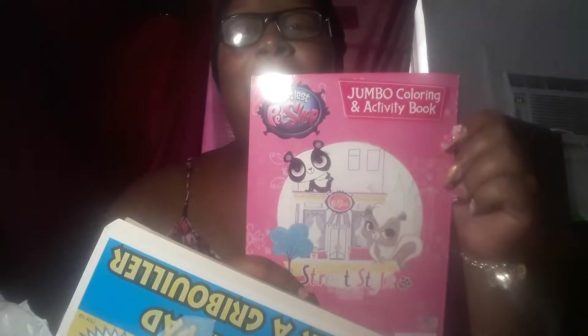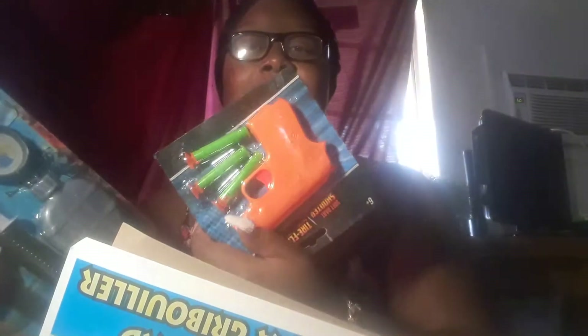Starting with my first bag — my daughter really wants her stuff. I got her a Littlest Pet Shop coloring book for the summer, just for fun activities. She also wanted to play cops and robbers with her friend, so she got some little police handcuffs, a little army toy, and a sticky gun.